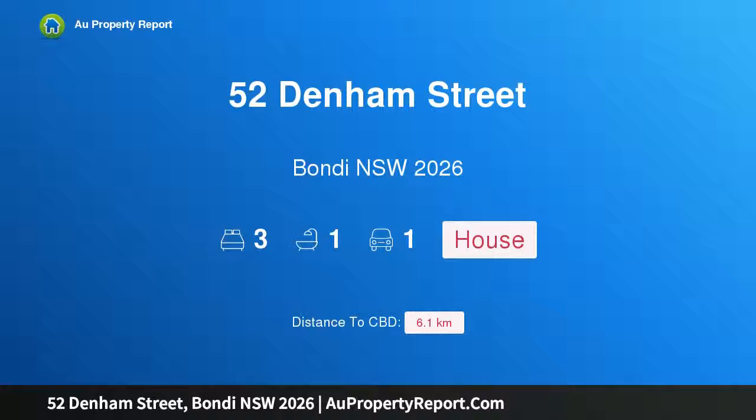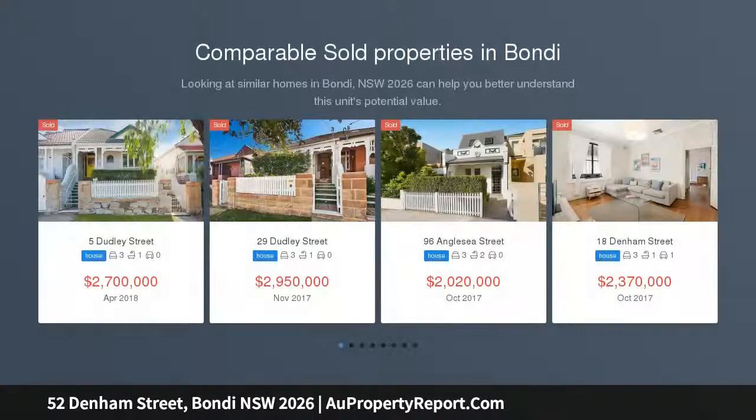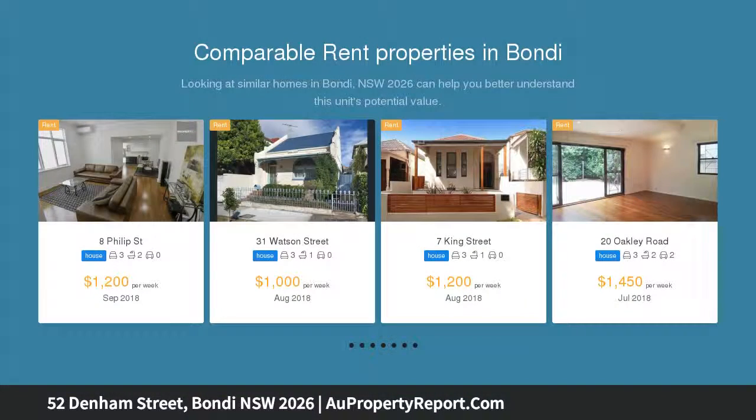Introducing 52 Denim Street, Bondi, New South Wales 2026 — a character-filled Bondi semi with a deep leafy garden. This wide-fronted semi's fresh beach vibe, spacious single-level layout and classic period features capture the essence of Bondi's laid-back lifestyle in a top location close to Bondi and Tamarama beaches.